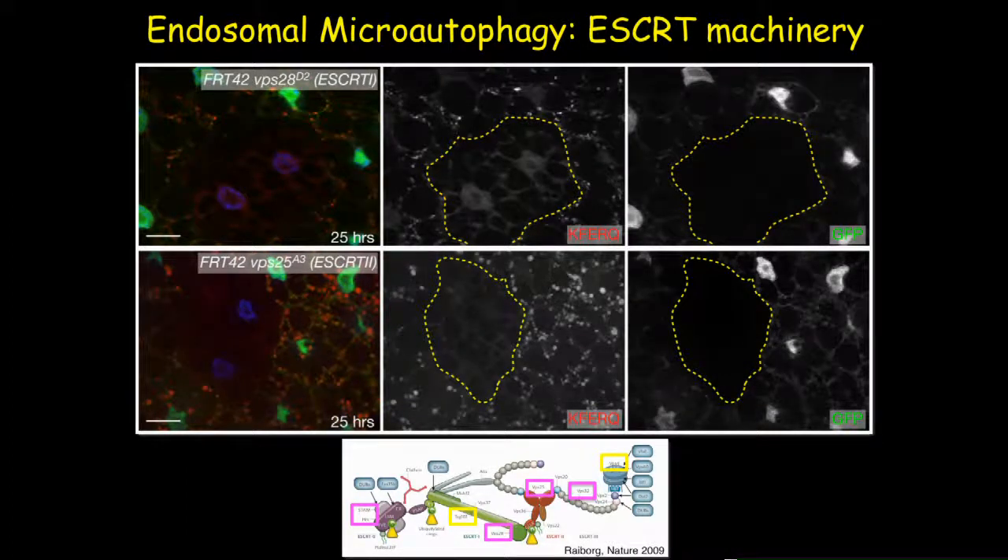To test whether ESCRT complex components are required, we selected one essential gene each from ESCRT1, ESCRT2, and ESCRT3. The first panel shows mosaic tissue containing a VPS28 (ESCRT1) homozygous mutant clone surrounded by wild-type tissue; the second panel shows a mosaic clone of VPS25, our ESCRT2 essential gene. In all results from ESCRT1, 2, and 3 components, we found that in the absence of these essential ESCRT genes, the biosensor cannot form puncta after prolonged starvation, indicating that ESCRT complex components are involved in this pathway.